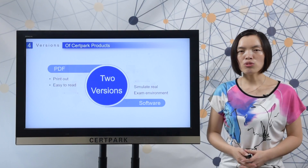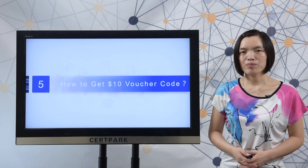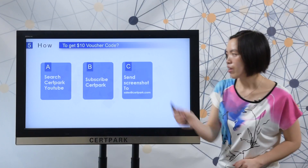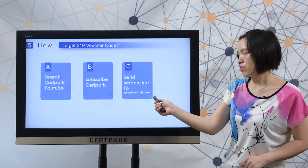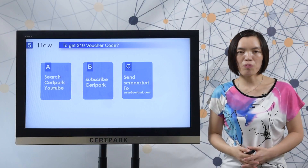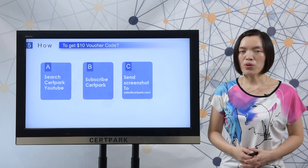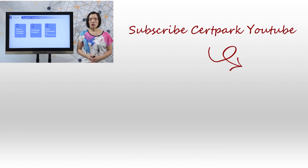Finally, let me show you how to get a 10 US dollar coupon code from 3rd Pack. Here you can check the steps: search 3rd Pack on YouTube, subscribe and send a screenshot to sales@3rdpack.com. After we receive your screenshot, we will send you a 10 US dollar coupon code. Want to know more information about 3rd Pack products? Please visit 3rdpack.com.